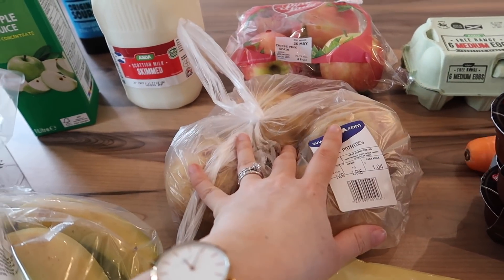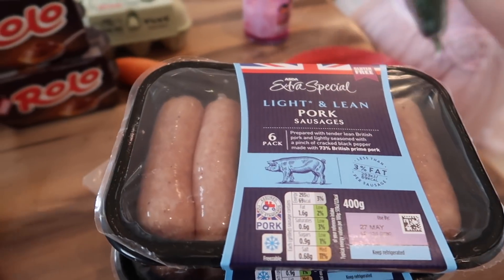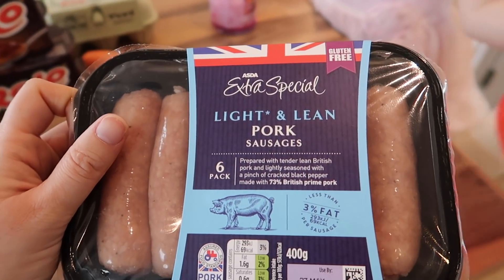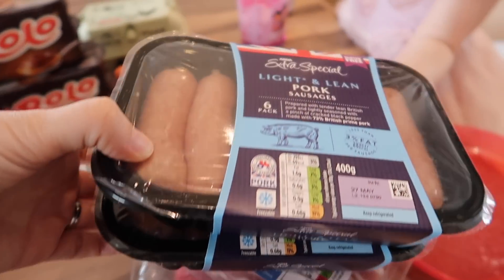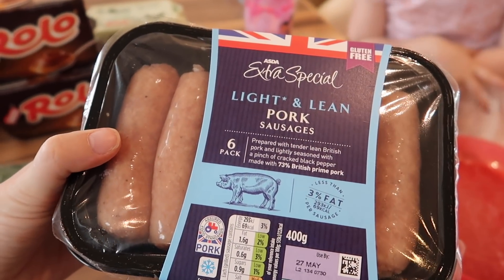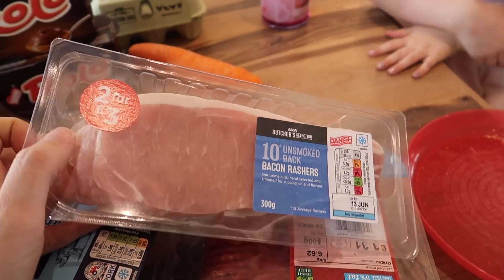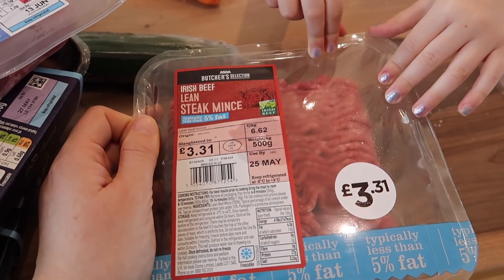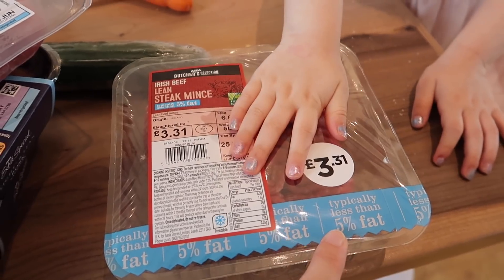I got a pack of four baking potatoes to have with dinner one night this week. For meats, I got two packets of pork sausages — there are six in each pack and these are the light and lean ones, so I'm hoping they're a bit better than the normal ones for Slimming World, though I'm not strictly following it right now. I also got a packet of bacon and a pack of lean steak mince — the typically less than five percent fat one that we usually go for — and that's 500 grams.